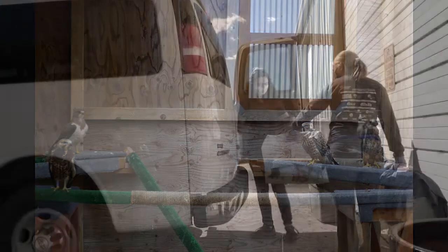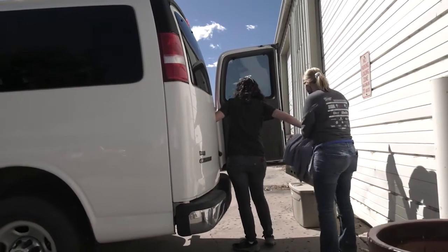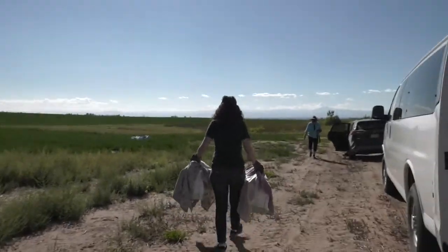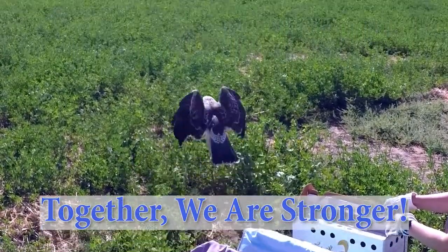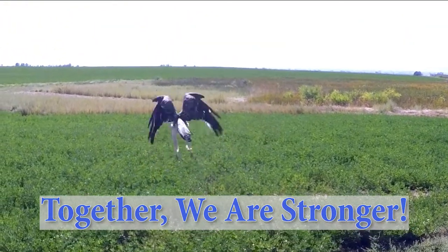In the fall of 2020, this and seven other birds were delivered to a small kettle of Swainson's hawks that were scouted out east. On a beautiful fall day, all eight birds were released to get the right directions and begin their long migration to Argentina.